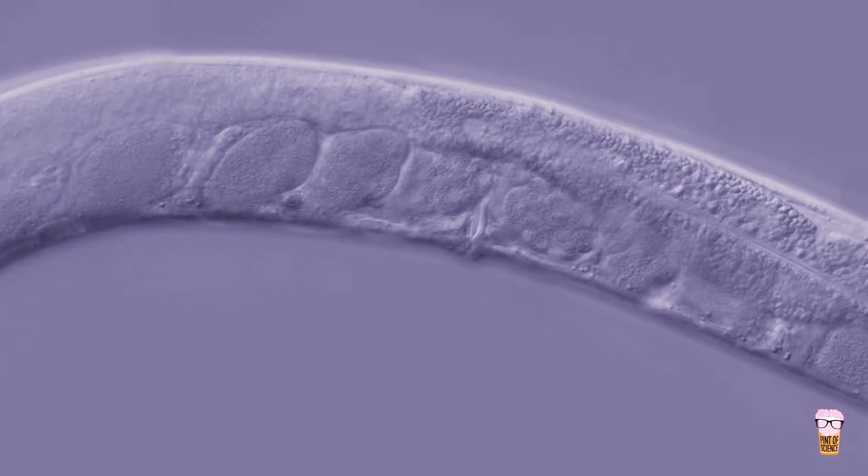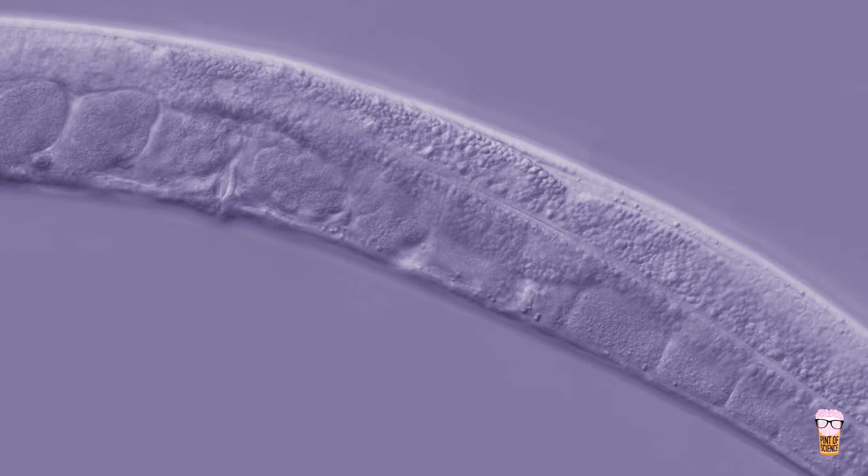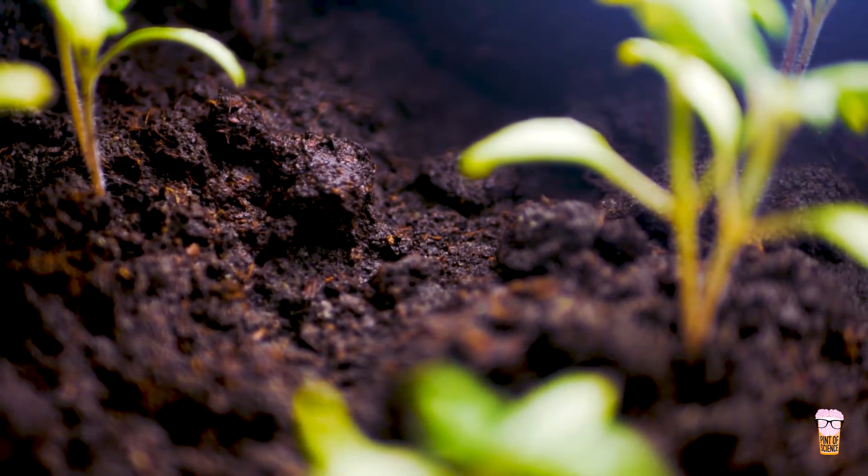Like humans, they are multicellular, meaning that they have many different cell types that make them up. They also tend to live in microbe-rich environments such as the soil, and for food they eat bacteria such as E. coli.